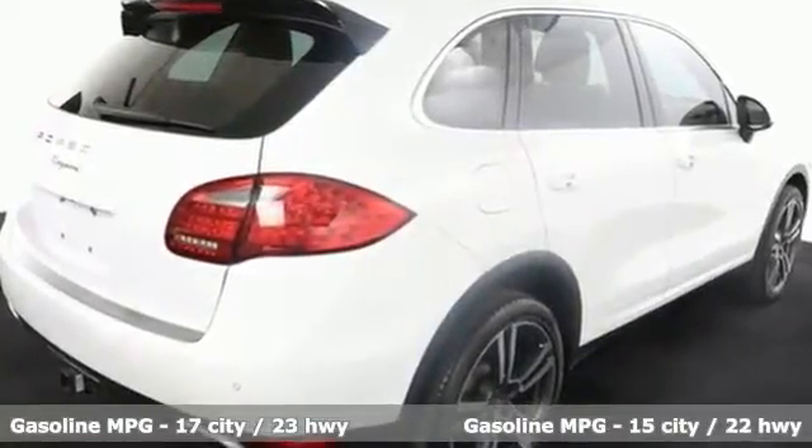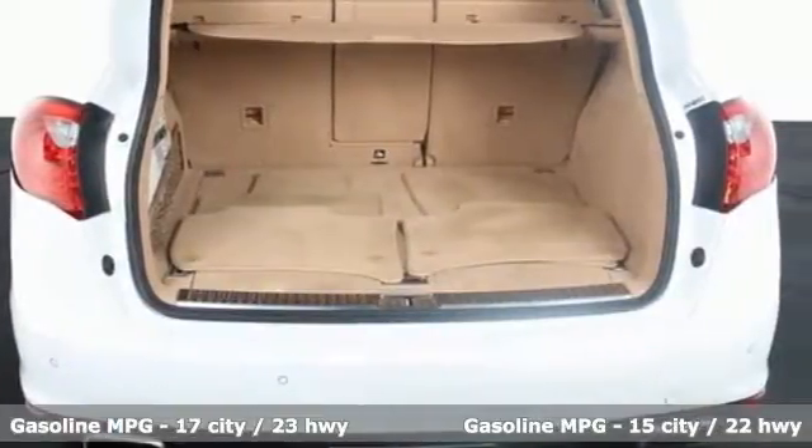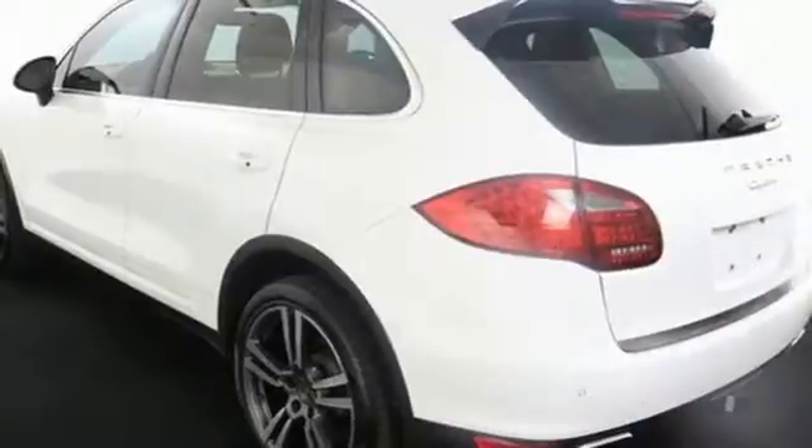Inside, you'll find top-notch appointments, including leather upholstery, power front seats, and climate control.